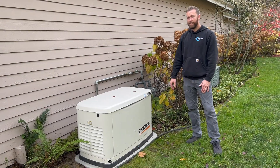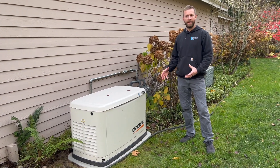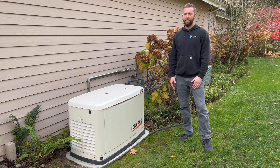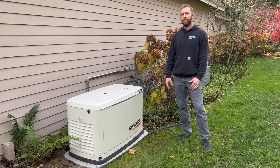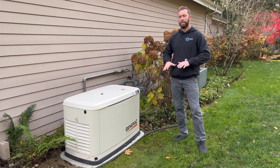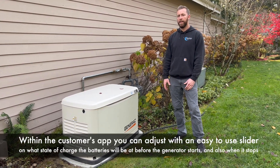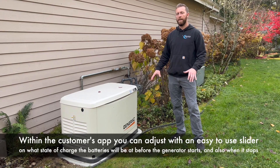And here is the Generac generator that helps supplement charge of the batteries in case your PV can't keep up. We live in Washington State — it's a beautiful state, but unfortunately when we get our power outages, we don't have a lot of sunshine outside. So when the PV is not able to keep up with the demand for your home and your battery capacity gets too low, you've got a generator here that will automatically start and help charge that battery to make sure that you're never without power for the home.